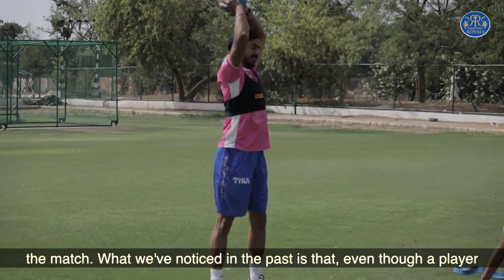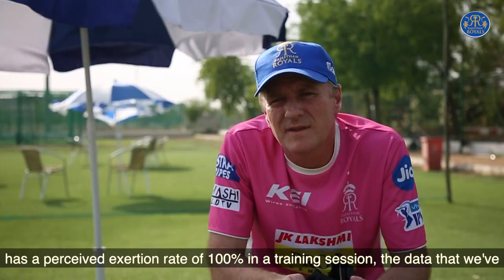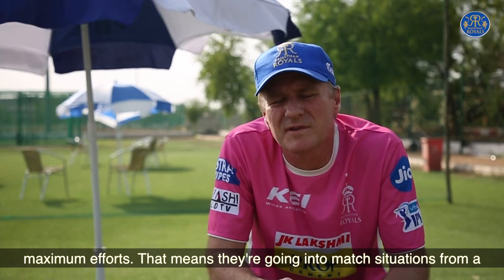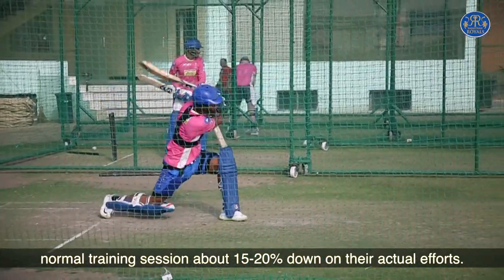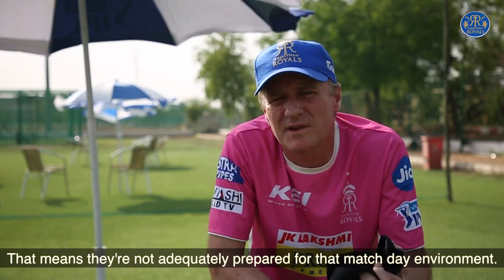What we've noticed in the past is that even though a player has a perceived exertion rate of 100% in a training session, the data we're capturing in matches tells us that they're probably around 15 to 20% down on their maximum efforts. That means they're going into match situations from a normal training session about 15 to 20% down on their actual efforts — meaning they're not adequately prepared for that match day environment.